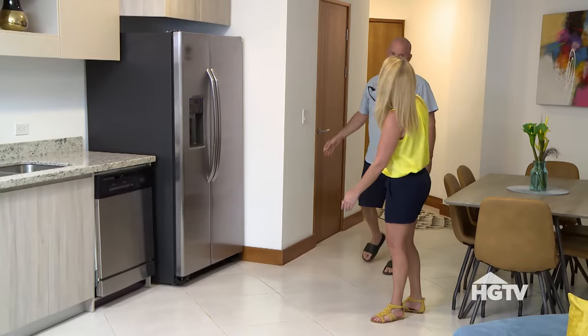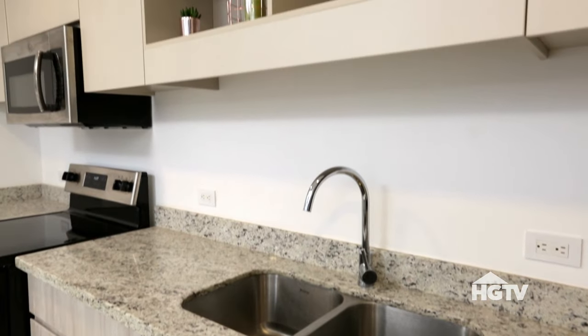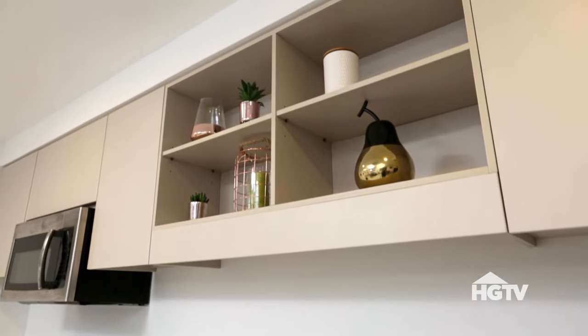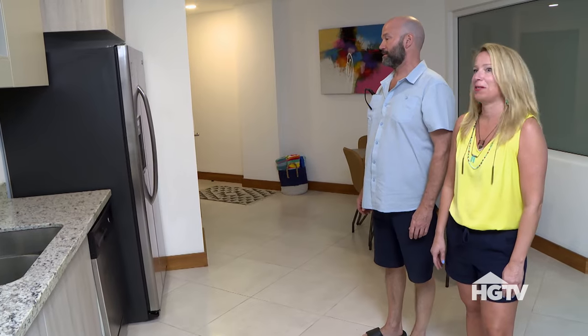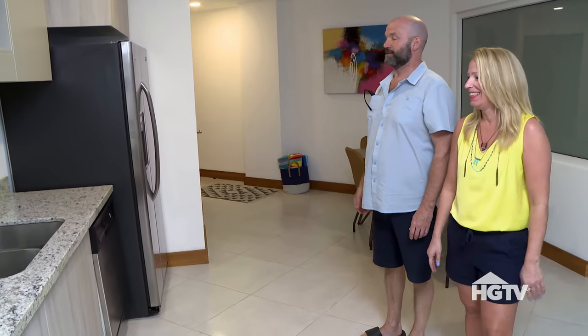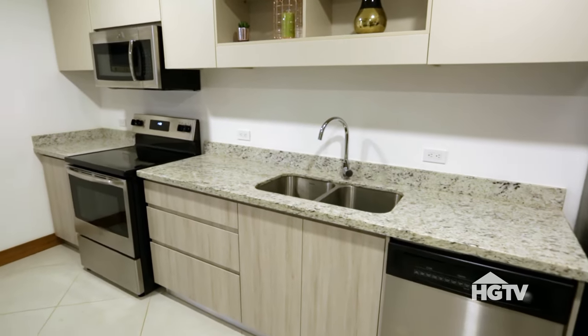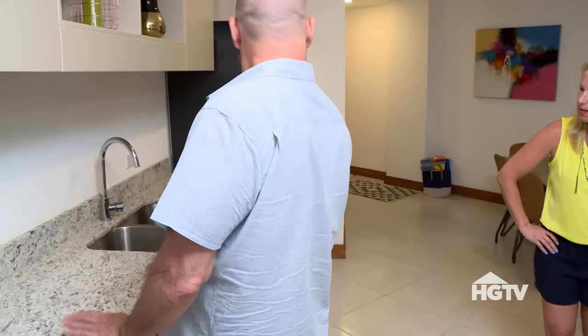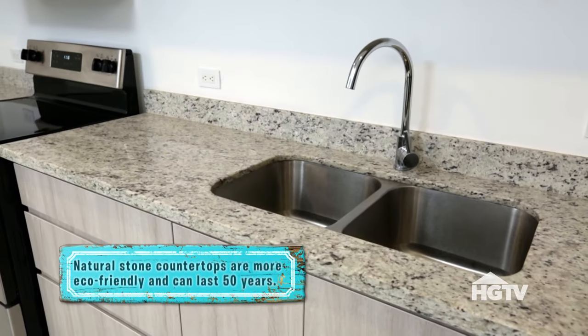Stainless steel appliances, brand new — fantastic. I like the cabinets. The wall is a little plain; it definitely needs a backsplash, something is missing. Something like a nice crisp white subway tile, or even a gray stone. There are lots of colors to pick up in the backsplash.